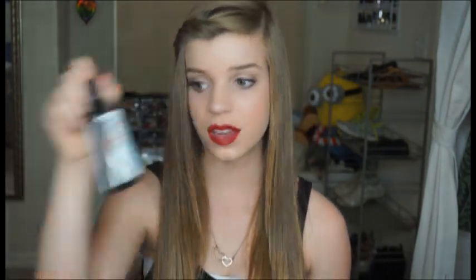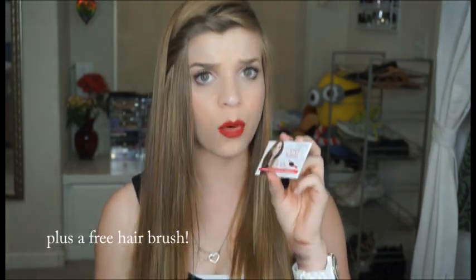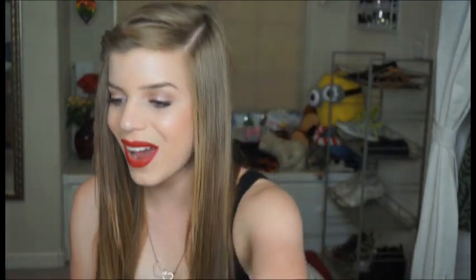In every package you also get a coupon — it depends which brand you get. This one is for Coolway, the leave-in conditioner, and it's 35% off your purchase on their website. Everyone can use this, so I'll list it down below. I really encourage you guys to check out BoxyCharm. It's probably my favorite part of the month — just expecting a package in the mail. I really hope you guys like this unboxing video, and I'll see you guys next time. Bye!